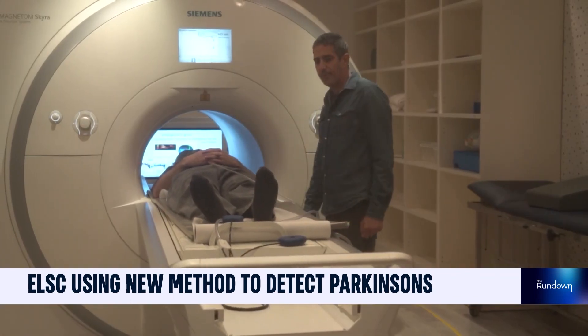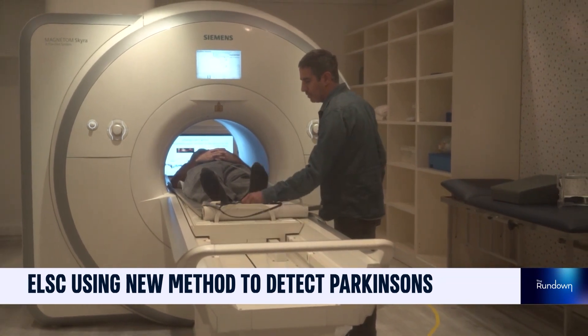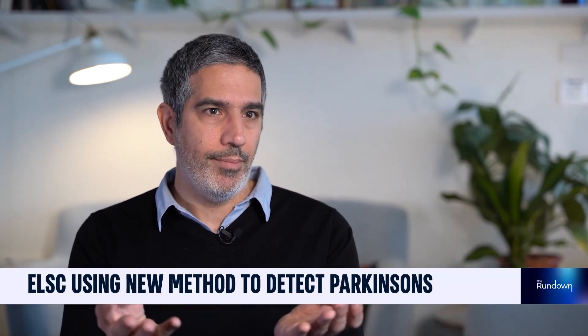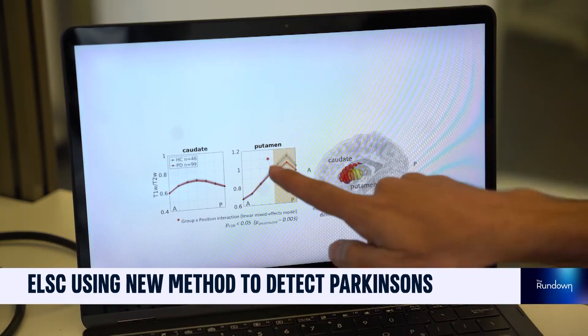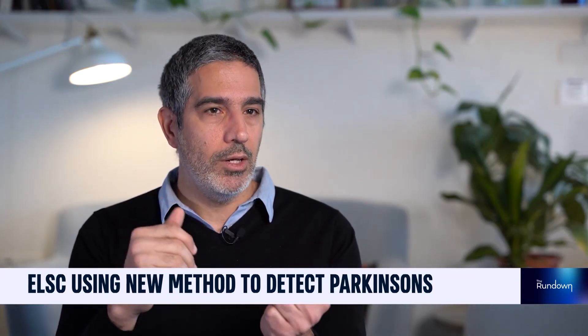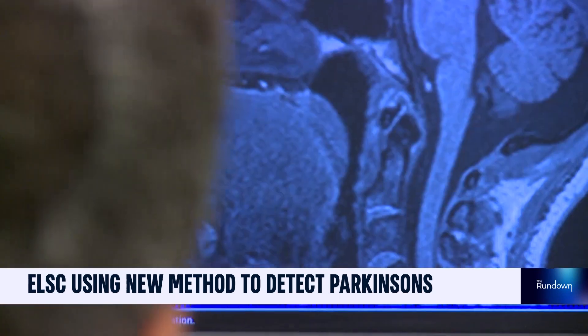What makes this method different from standard clinical MRI? The current method, called qualitative MRI, looks at images at the macrostructure level — seeing big, visible changes in tissue. In Professor Meza's method, called quantitative MRI, they examine microstructure, detecting changes at the cellular level. It's the same MRI machine, but the conventional approach looks at the macroscale, whereas this new method looks at the microscale.